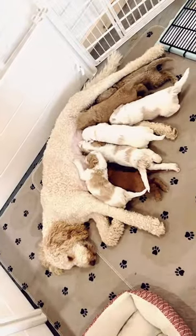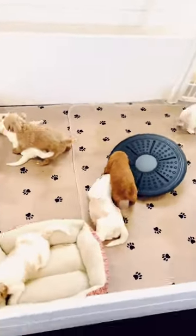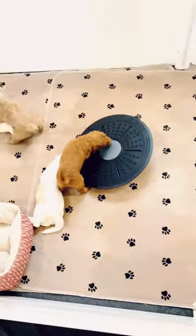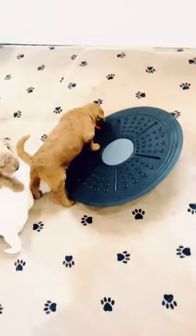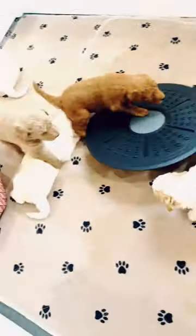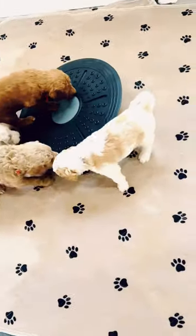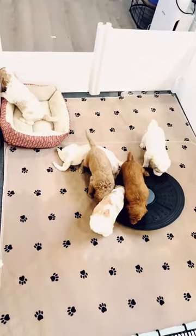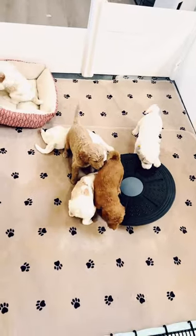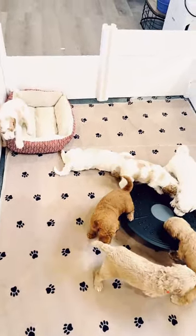Morning feeding time. This morning for our novelty item in our whelping box we have a balance board. Pumpkin is entertaining it, which is great, and nobody is crying — meaning they're showing no fear, it's not bothering anyone. We're fixing to eat our puppy mush and then I'm going to change out their linens, but I wanted to go ahead and get this done while they were all awake. It looks like they're all interacting.